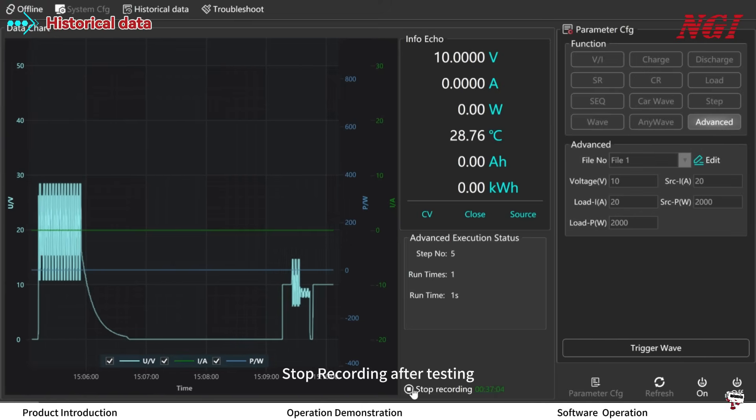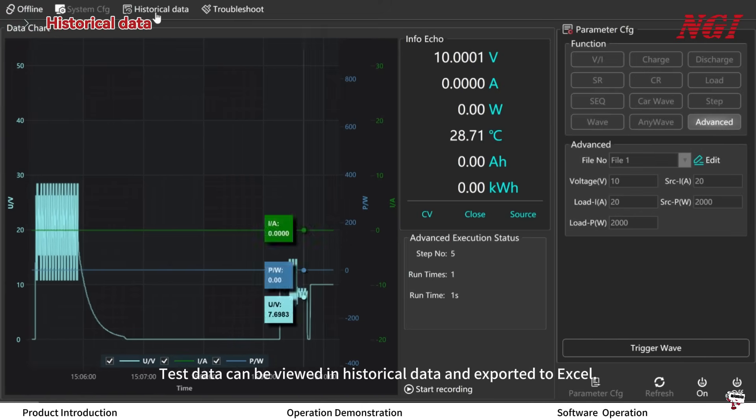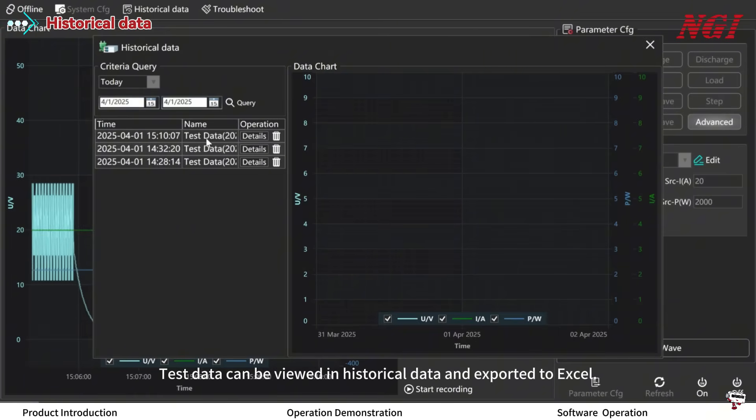Stop recording after testing is complete. Test data can be viewed in historical data and exported to Excel.